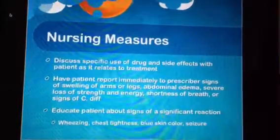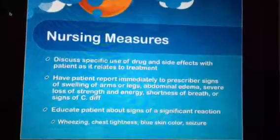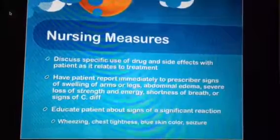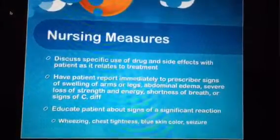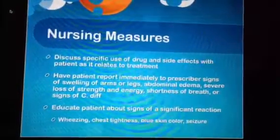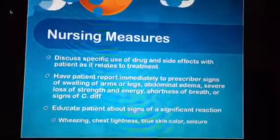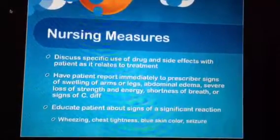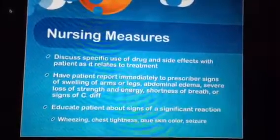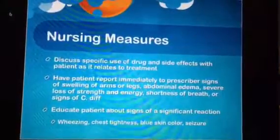Some nursing measures include discussing specific use of the drug and side effects with the patient as it relates to their treatment. Have the patient report immediately to the prescriber signs of swelling of arms or legs, abdominal edema, severe loss of strength and energy, shortness of breath, or signs of C. diff. Educate the patient about signs of a significant reaction, which include wheezing, chest tightness, blue skin color, and seizures.